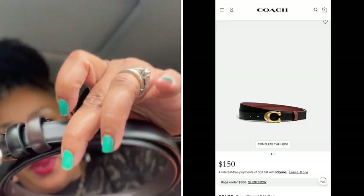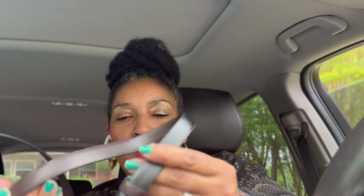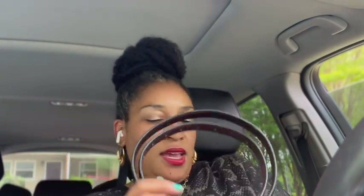Next thing I got is a belt that is a Coach dupe. It definitely looks like the Coach C — it's black with a brown loop, and on the other side it is brown, so you can flip it. It's reversible! And it's big enough for Crystal to fit it. I'd actually seen someone else purchase this on their YouTube video and I was like, I'm going to add that belt to my order because it looks like Coach — and I didn't have to pay the Coach price!